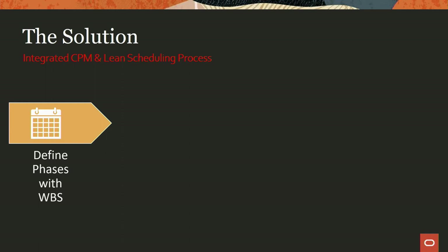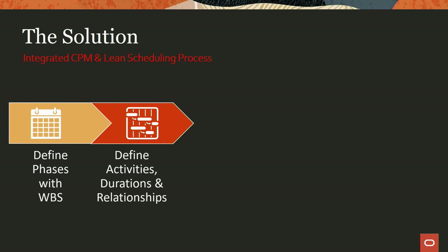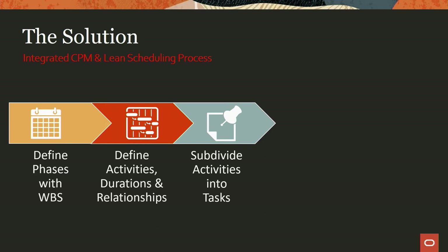So what's the solution? We stepped back and looked at this from a process perspective. The process hasn't really changed — we're just digitizing it. We start by defining phases of the project within the work breakdown structure, then do our typical scheduling activity: defining all activities, when they're taking place, their durations, the critical path, and the relationships between those activities. We then break into the lean world, providing the ability to break those activities down into more granular detail — not within the schedule itself, which allows us to simplify the schedule — but subdividing activities down into individual tasks.